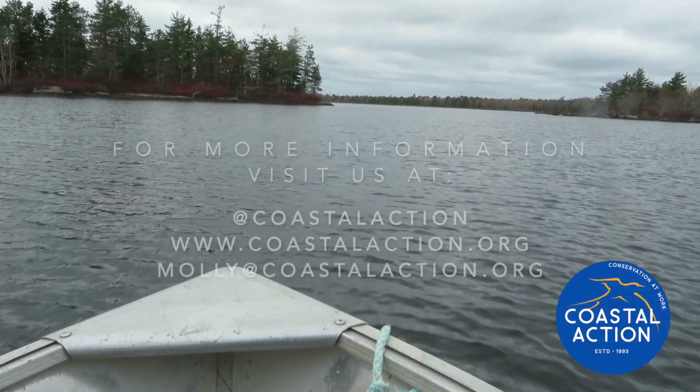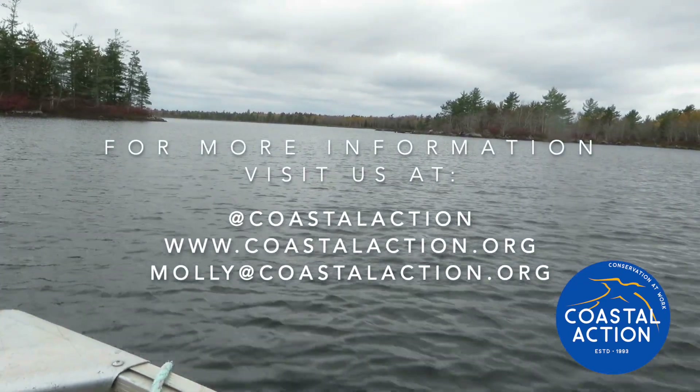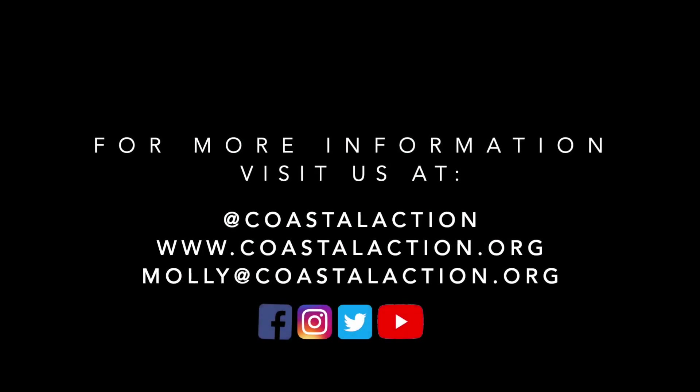Thanks so much for watching. If you have any questions feel free to visit our website or contact me at molly@coastalaction.org. You can also follow Coastal Action on Facebook, Instagram, Twitter, and YouTube.